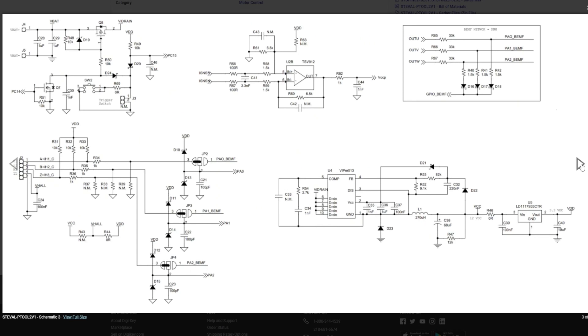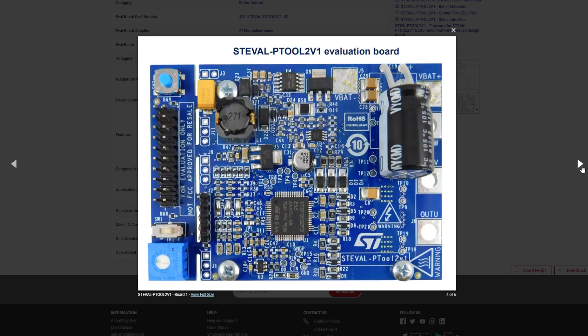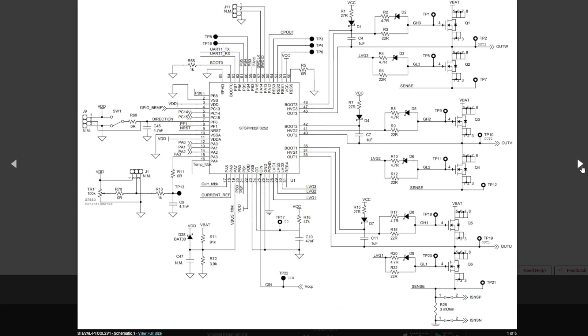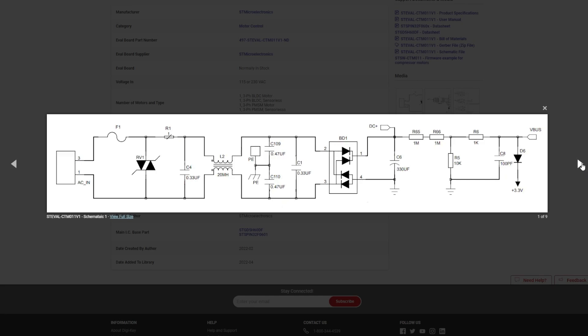For this week's DigiKey spotlight, check out the vast library of reference designs available on the DigiKey site. These designs are great for jump-starting your own projects without starting from scratch. You can search and filter through hundreds of reference designs, with more added each week.